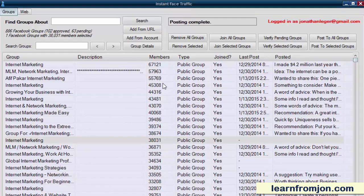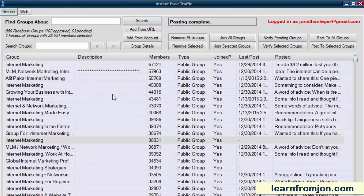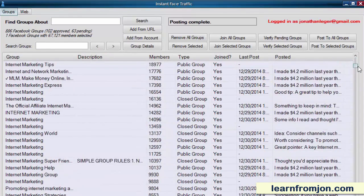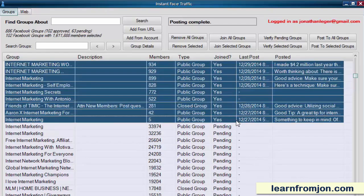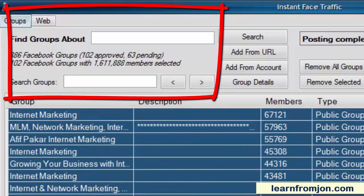You can see here that I have joined and been approved to 102 groups so far, and there's still 63 more that I'm waiting on approval for. Let's see how many people are in these groups altogether. I'll click on the first one, scroll down to the last one that I'm approved to, and select all those groups together. Look at the membership count — 1,611,888 members in the groups that I have been approved to post to.